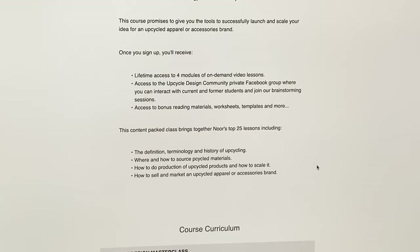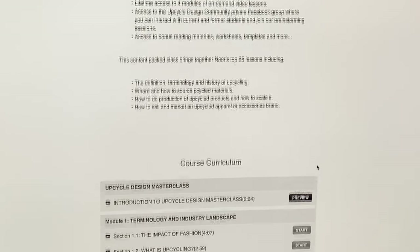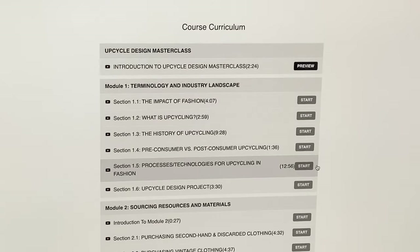Once you sign up, you will receive lifetime access to the four modules of on-demand video lessons, access to the Upcycle Design Community private Facebook group where you can interact with current and former students and join our brainstorming sessions, and access to bonus reading materials, worksheets, templates, and more.